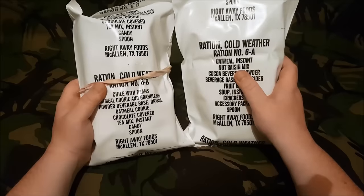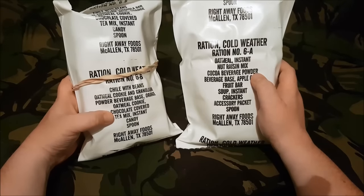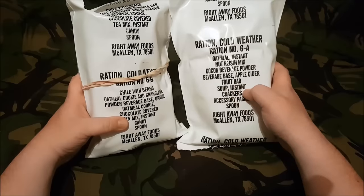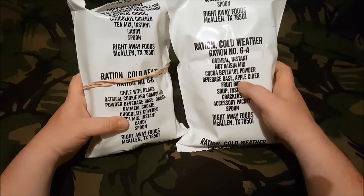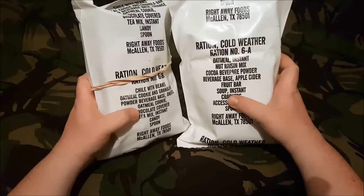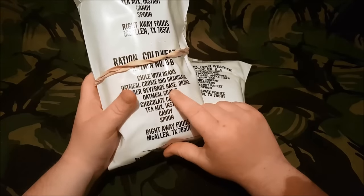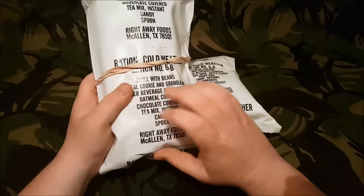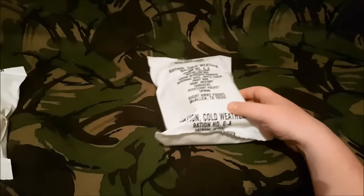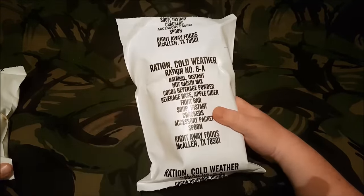You'll need the accessory packet as you open this one first. Basically there's a main entrée meal with lots of snacks and tea. In here you have your oatmeal to start the day, soup and crackers and a fruit bar to get you through lunch. The oatmeal cookie chocolate covered is supposed to be one thing in these that no matter what holds up — it's one of the best rated desserts from a ration as far as I can tell. Today I'll open the 6A and review it, and the 6B will be the next video.